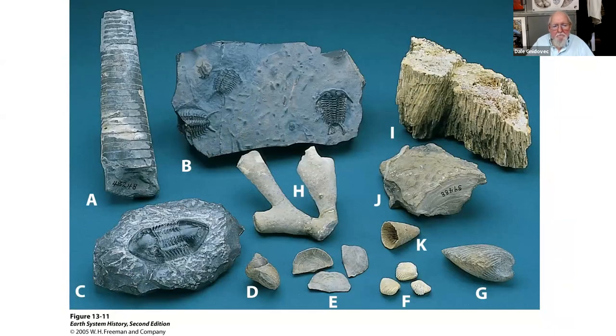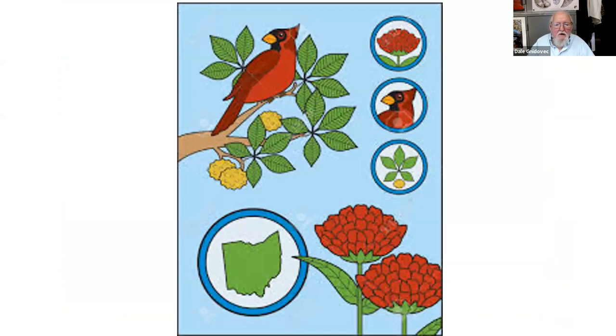Here's a picture from a major textbook showing fossils from the Ordovician rocks of southwestern Ohio. Among those fossils is Ohio's state invertebrate fossil. We've got a state tree, a state bird, and a state flower — we also have a state invertebrate fossil. I'll go to a class and ask the kids what the state fossil of Ohio is, and some kid will pipe up and say it's the trilobite.